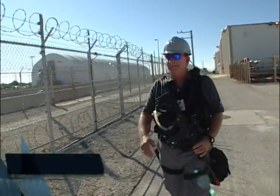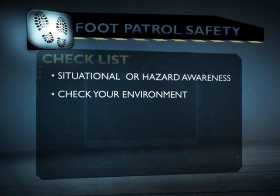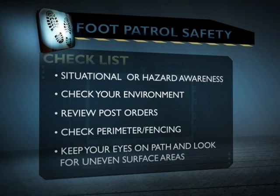While conducting a perimeter patrol, the officer should keep safety in mind at all times — safety being situational awareness or hazard awareness. He should be checking his environment, not only checking his post assignments and the perimeter fencing, but also making sure he is walking safely from a flat surface area to an uneven surface area. He wants to keep his eyes on path and utilize those safety reminders to keep a safe patrol at all times.